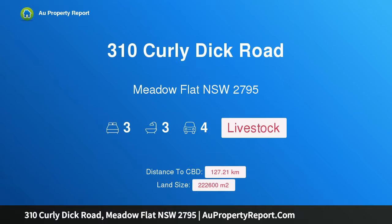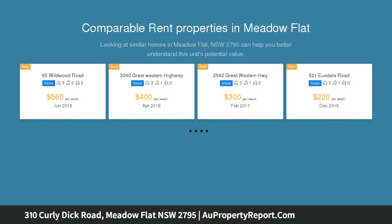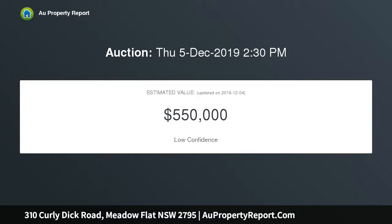Introducing property 310 Curly Dick Road, Meadow Flat, New South Wales 2795. Delaware, Meadow Flat, situated in one of the Central Tablelands' most tightly held areas, Delaware is a remarkable display of planning and design, set on approximately 55 immaculate acres. Delaware is currently used for cattle grazing but lends itself to most agricultural pursuits.